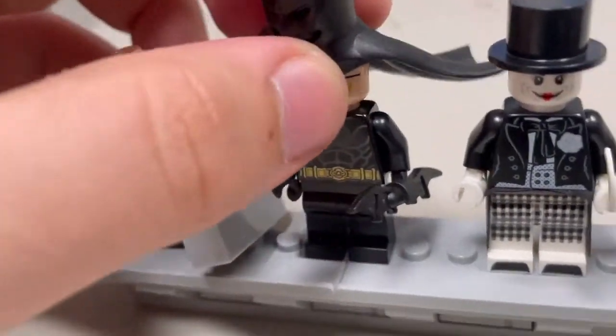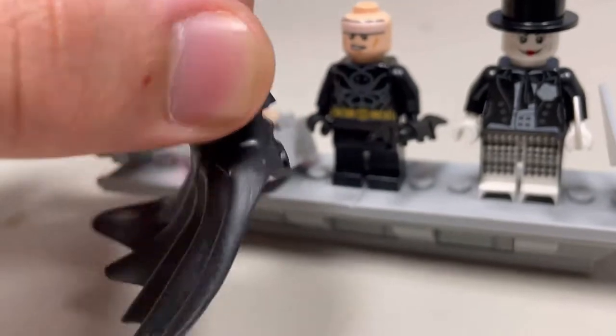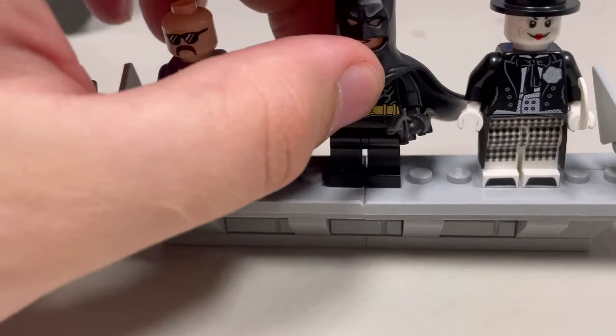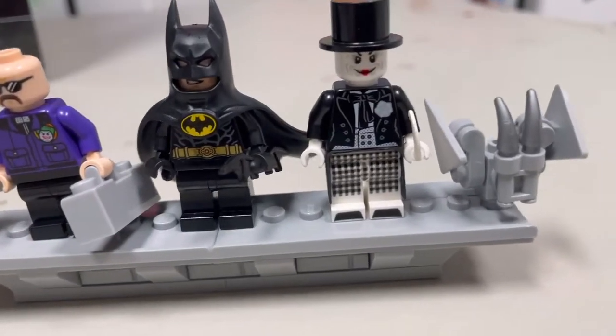The next minifigure is Batman. He's basically like any ordinary Batman minifigure, except for his cowl — the cowl, cape, and chest plate are all an all-in-one piece, which makes this an exclusive character. This version also appears in the Batmobile, and when I do end up building and doing a review on it, I'll make a comparison between the two.